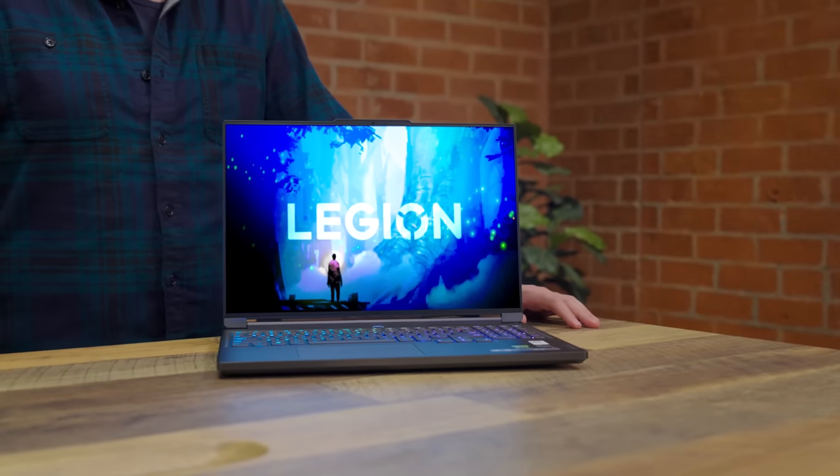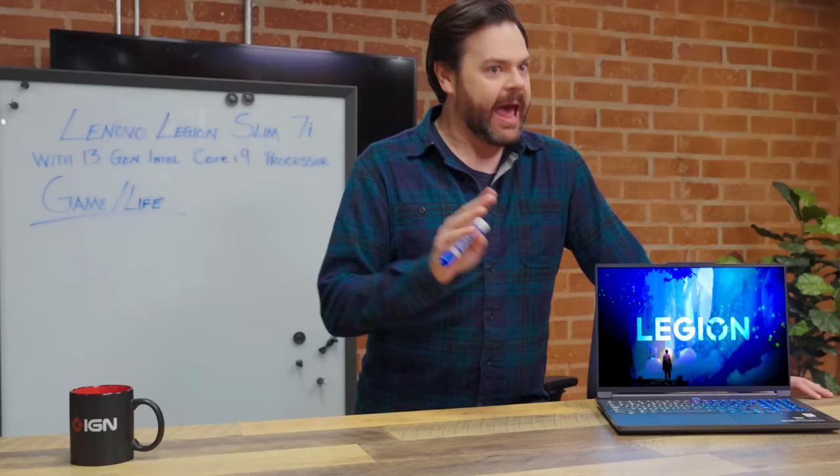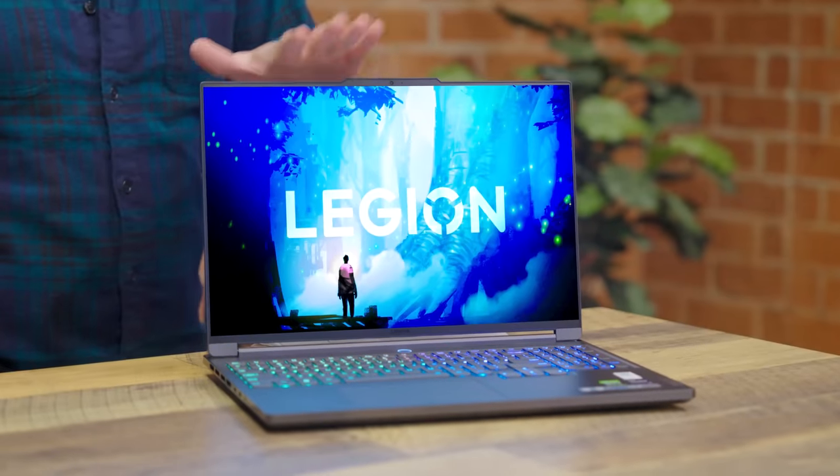Our friends at Lenovo Legion are our official product partners for IGN Summer of Gaming. They sent over these Lenovo Legion Slim 7i laptops powered by 13th gen Intel Core i9 processors, and they want us to include them in the show. Now they want us to showcase the new Lenovo Legion Slim 7i laptops and how they're the best way to strike a balance between fun and everything else.